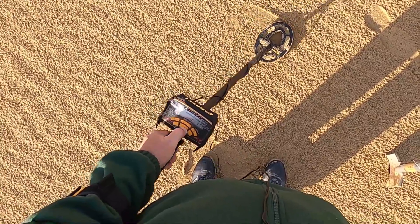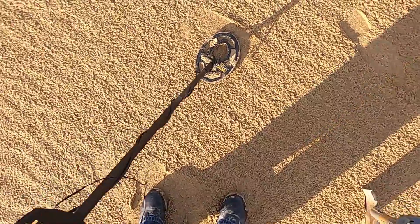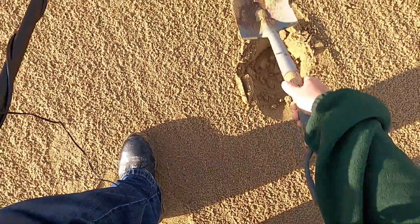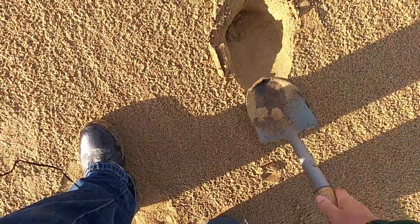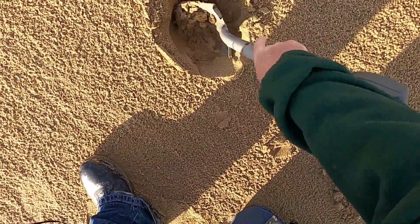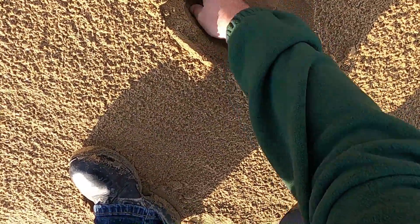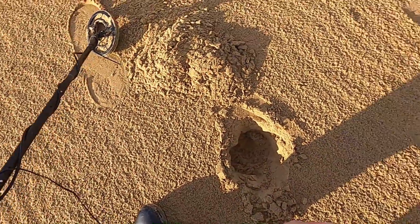Right, here's a good one — pound coin signal, about two inches down, we'll see. Could be a can though, that's the problem — they ring up exactly the same. I think it might be a can actually. Yep, it is. That's a shame, really good signal that. Let's move on.